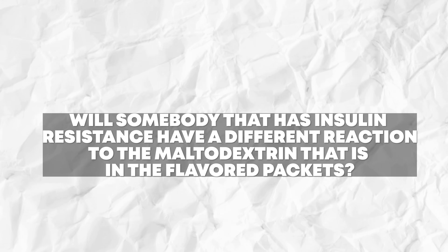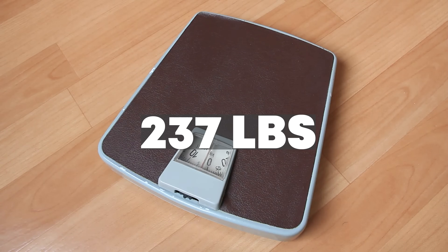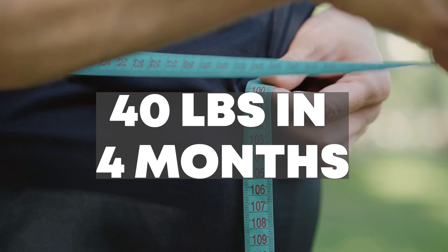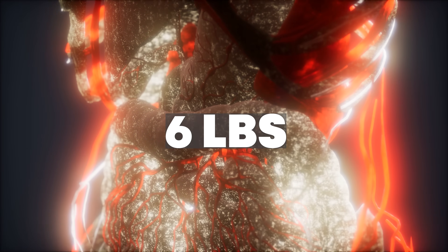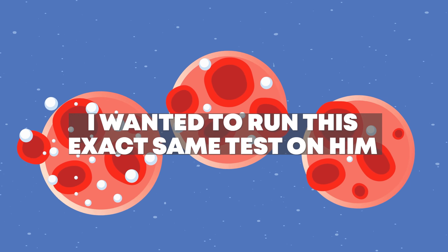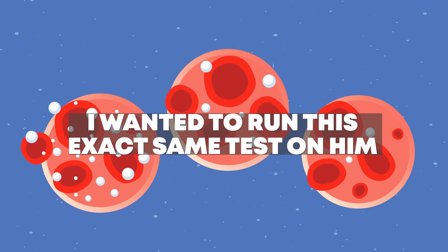So will somebody with insulin resistance have a different reaction to the maltodextrin in the flavored packets? That depends on the person. We ran the same test on my husband. He's about nine years older than me, so he's almost 50, weighs 237 pounds, and still has about 40 to 50 pounds to lose — though we've gotten him down about 40 pounds in the past four months. His visceral fat has gone from nine pounds to six pounds, but he still has slightly elevated fasting insulin, slightly elevated triglycerides, and remaining insulin resistance. He was on day five of a water fast when we did this test, so if these packets were going to give him a glucose response, we would know instantly.